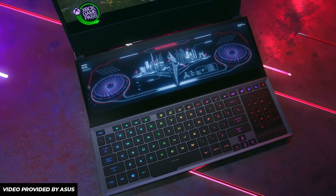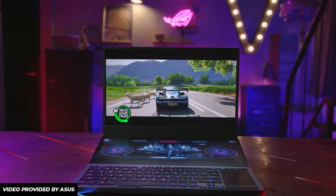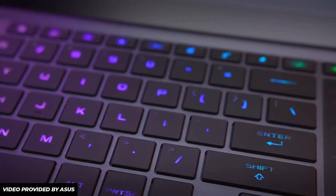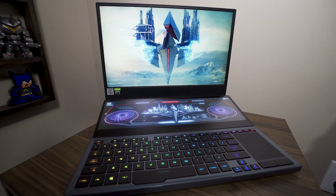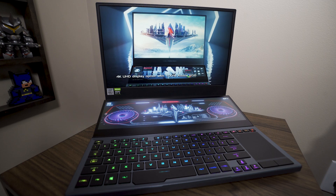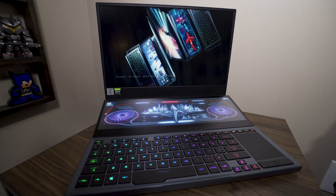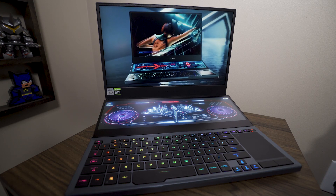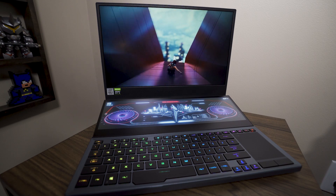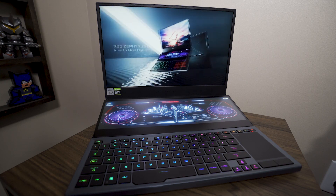Meet the Asus ROG Zephyrus Duo 15, powered by the 10th Gen Intel Core H-Series Mobile Processors. Featuring the ROG ScreenPad Plus, this laptop takes your creative and gaming experience to the next level. With a companion display incorporated into the system, it allows you to multitask quickly and easily. With the 10th Gen Intel Core H-Series Mobile Processor, you can enjoy desktop-caliber performance with up to 5.3 gigahertz, eight cores, Intel Turbo Boost Max Technology 3.0, Intel Thermal Velocity Boost, and integrated Intel Wi-Fi 6 AX 201, which delivers next-generation Wi-Fi technology.